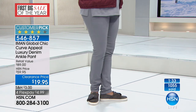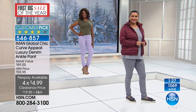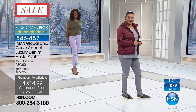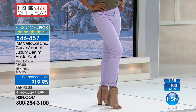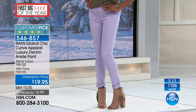Go to hsn.com and read all the amazing reviews. With almost 2,000 people now calling, go with your accurate size. These very definitely run true to size, so you don't have to worry about going up or going down.